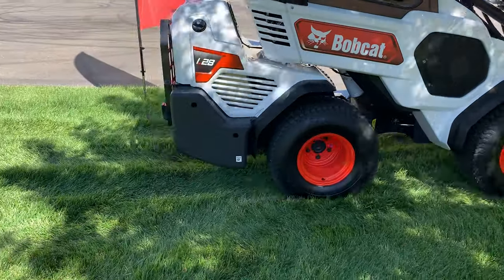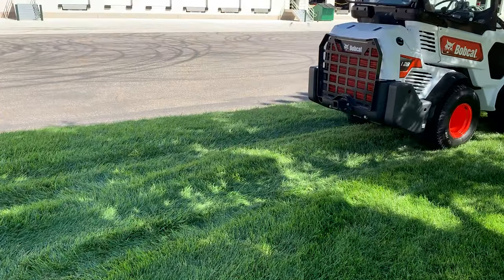Thanks to its narrow width, the SAL can fit on sidewalks for broom work and snow blowing. Bobcat says the SAL will support a variety of attachments. Available options on these new SAL machines include fenders, wide tires, an enclosed heated cab, counterweights, and more.